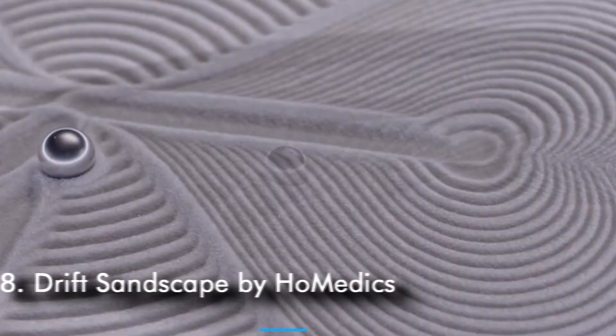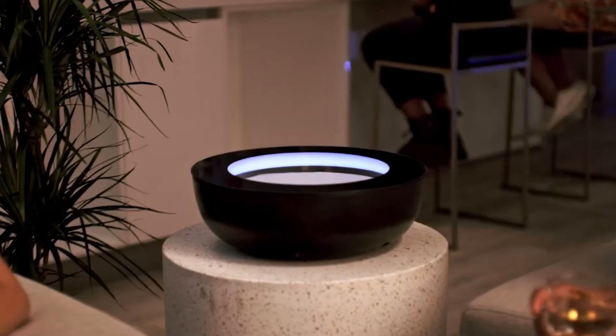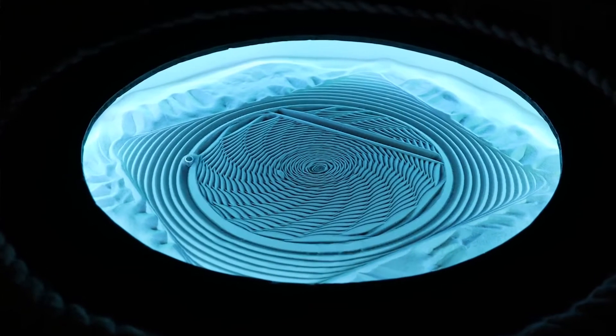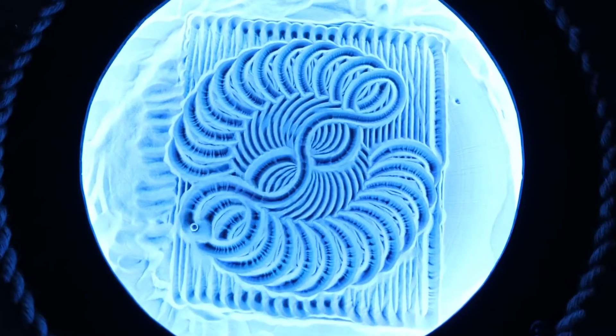Number 8: Drift Sandscape by Homedics. If you're feeling overwhelmed and overworked, or looking for a way to slow down and be more present, Drift makes it easy to find your inner peace. It makes you calm and relaxed, thereby improving your mental wellness, creativity, and your mood.